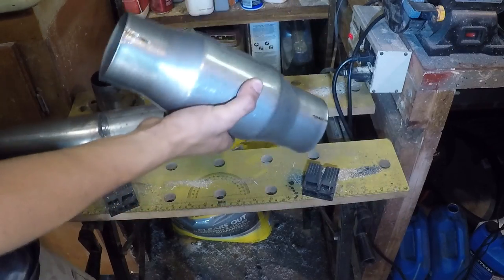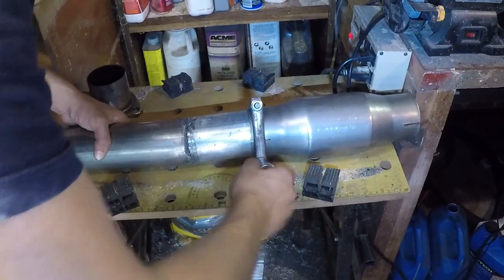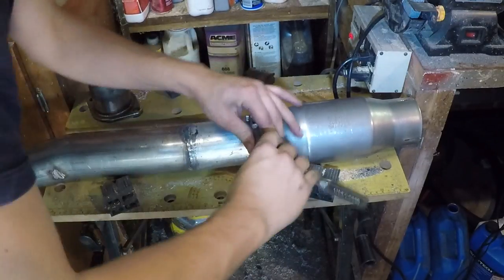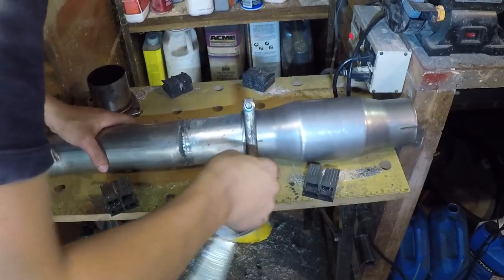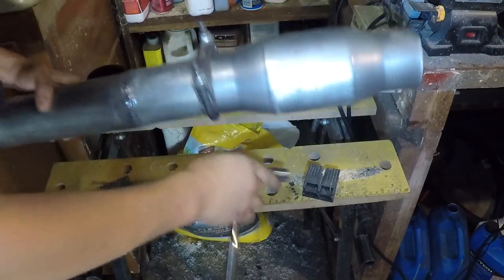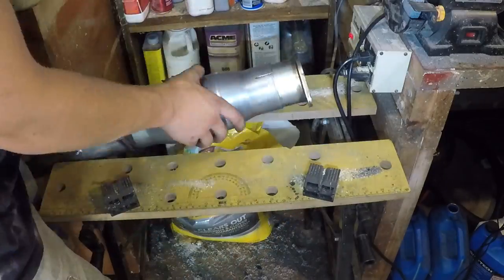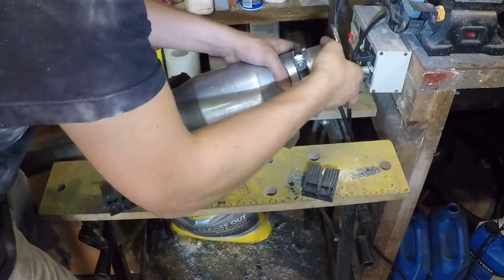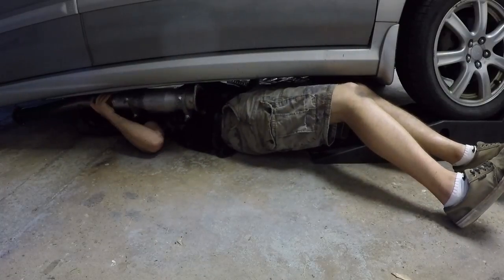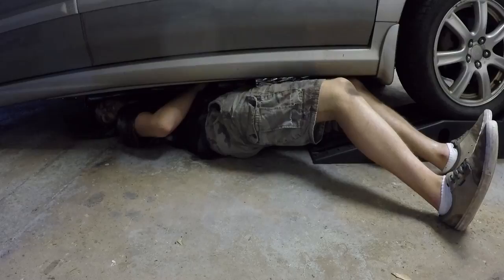I'm not sure which way the clamps are going to have to go or how long this thing needs to be, so I'm just going to clamp it just enough to hold it together, and then once I get it in position I can fine-tune the setup. A little tighter — still a little wiggly — okay, that's good. And then the flange goes in. I should have put the pipe in before myself.